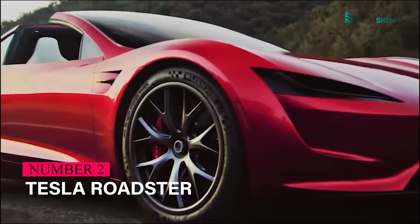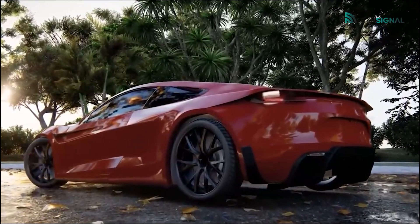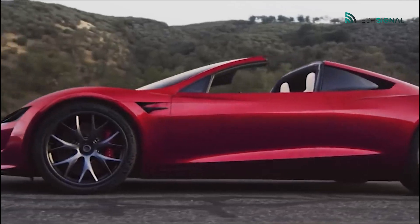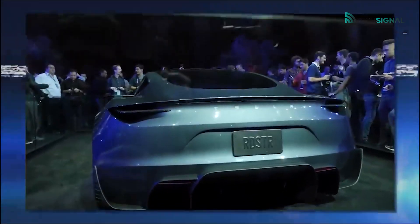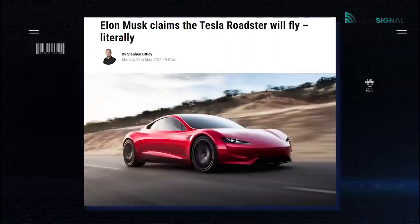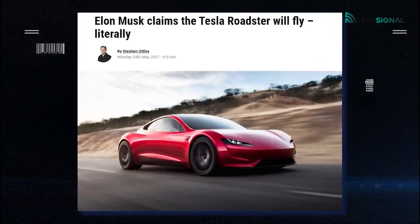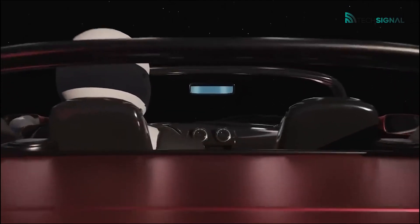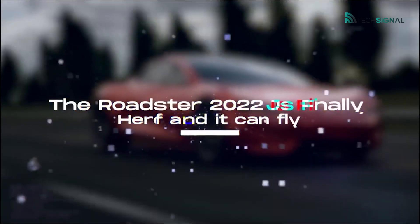In 2008, Tesla released its first model, the Roadster, an electric sports car inspired by the Lotus Elise. However, the new second-generation Roadster is an entirely new concept. With true supercar performance, this latest Tesla Roadster is akin to the Porsche Taycan. Tesla claims it to be the fastest vehicle on the planet, with record-setting acceleration, range, and performance.